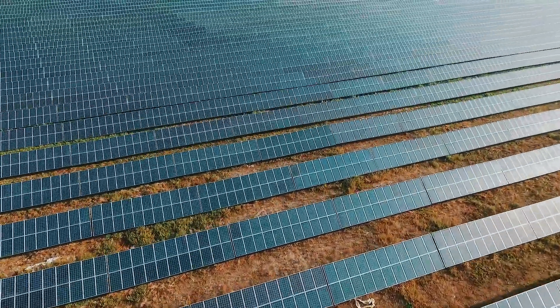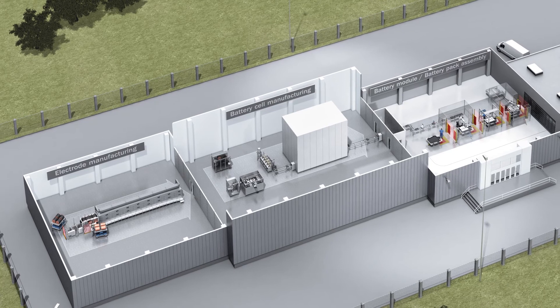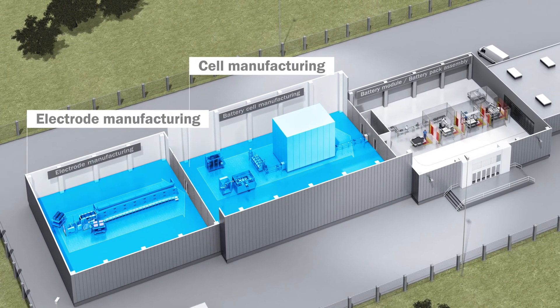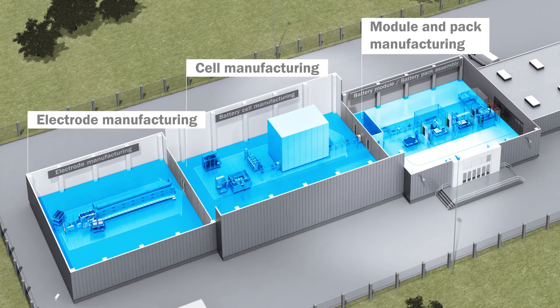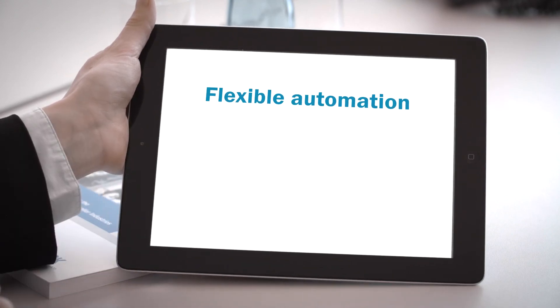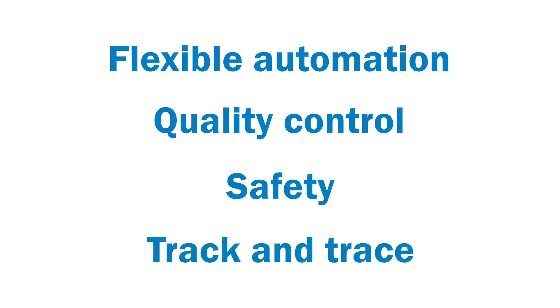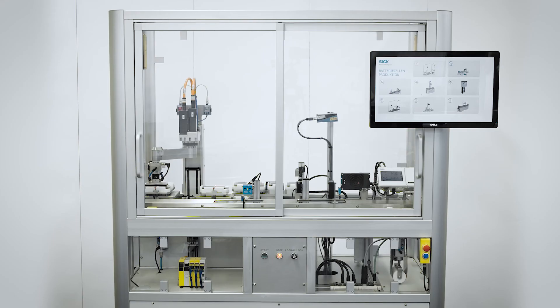Producing today's battery systems involves electrode manufacturing, cell manufacturing, as well as module and pack manufacturing. SICK provides customer-optimized solutions for the challenges of flexible automation, quality control, safety, and track and trace.